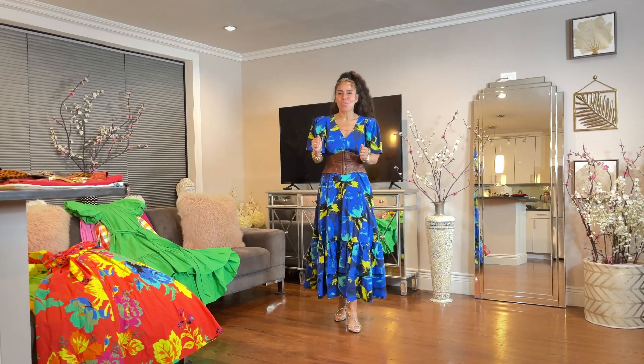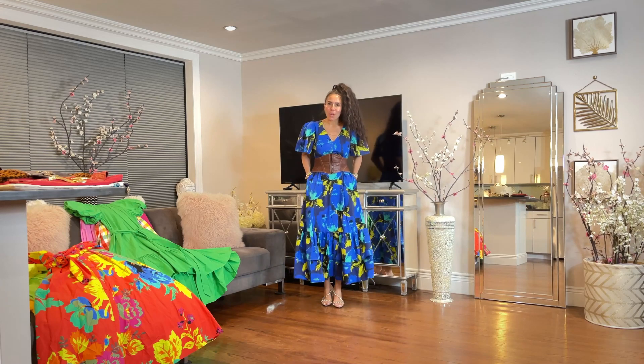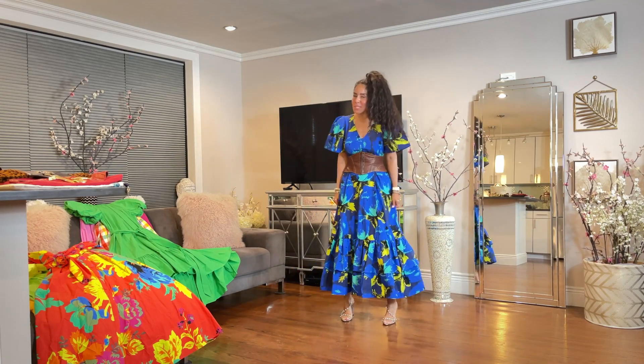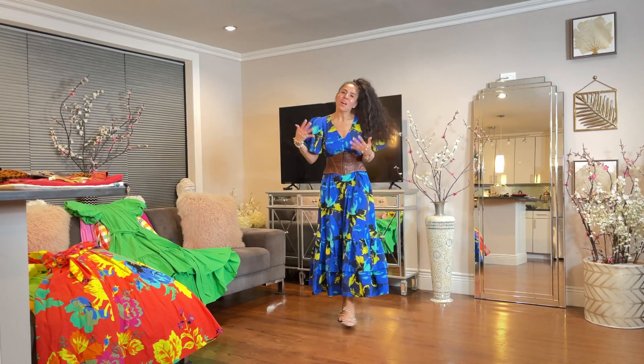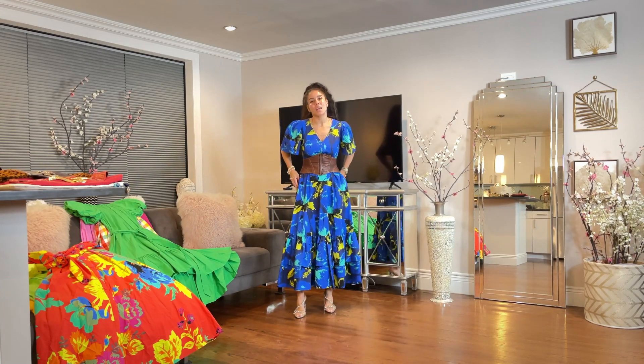Hello, hello, friends. Welcome back to Naturale. Just look at the beautiful dress. Isn't she a beauty? I just think she's breathtaking. The colors, the fit, the blouson sleeves I keep talking about, and it has pockets.